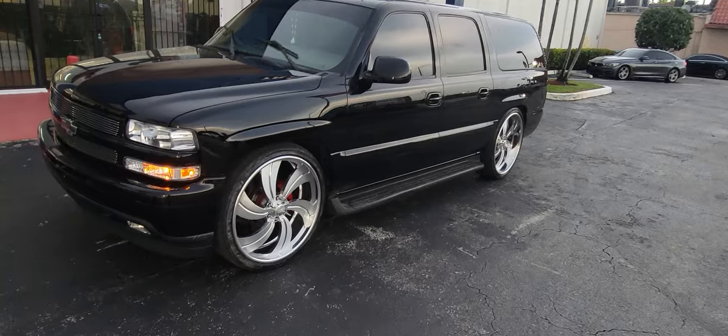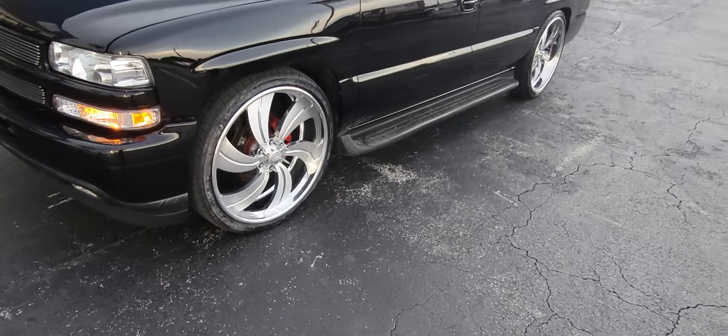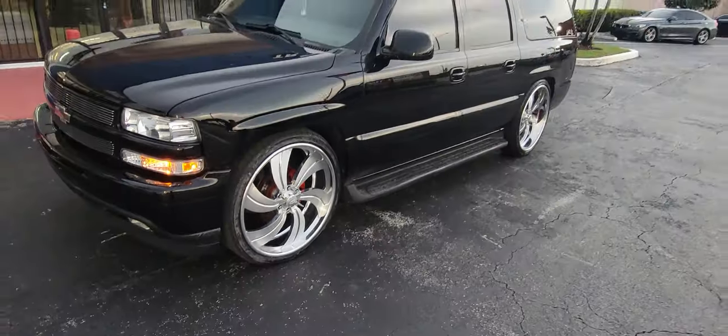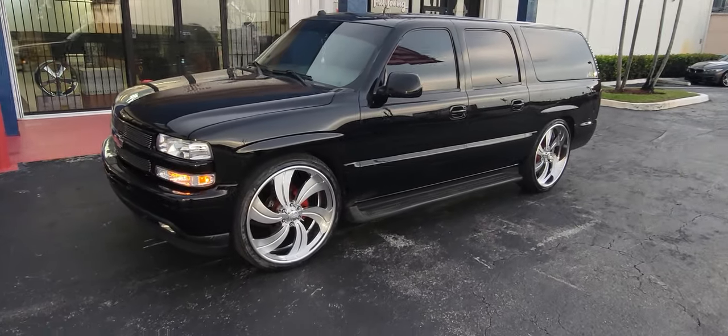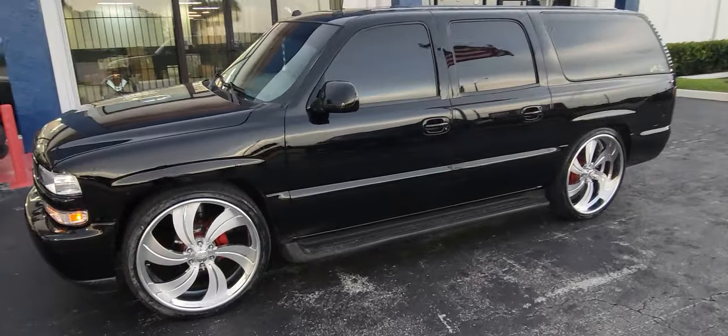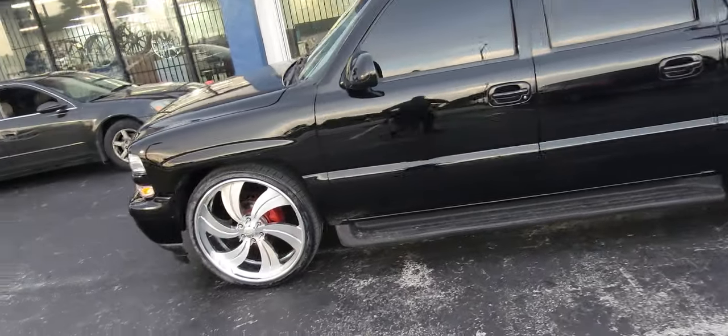Right now you're looking at the Intro EZ Wheels, brushed face, polished lip. That is staggered, 6 lug. If you want something staggered 6 lug, you gotta buy custom. I can't help you out if you don't buy custom. But that's staggered.